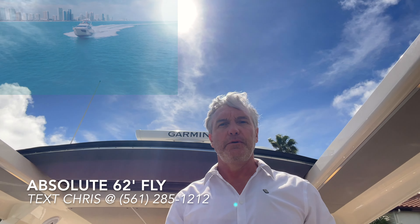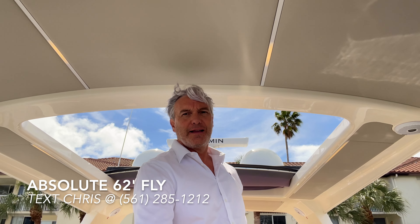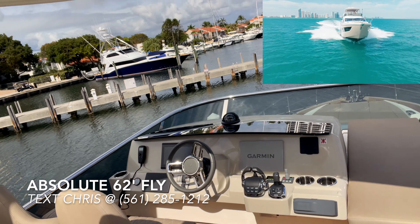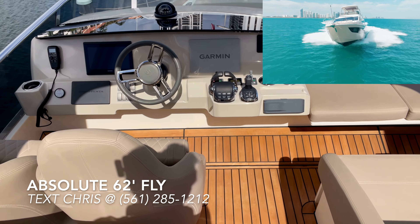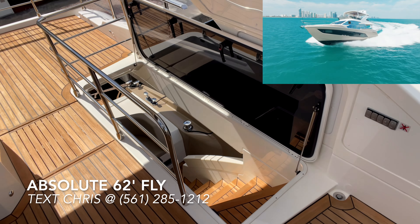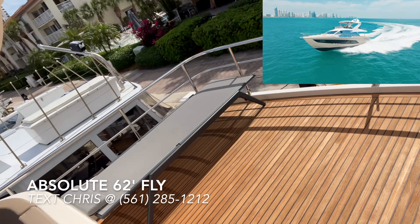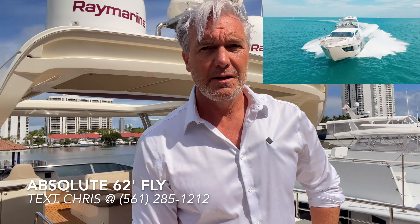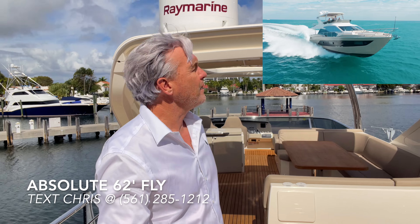I love this beautiful sunroof, which works perfectly. Here's the pristine helm station — as you can see, the upholstery, teak, and metalwork are impeccably maintained. Effectively a new Absolute 62 Fly for a significant discount off a new boat. And up top you can see the electronic systems.